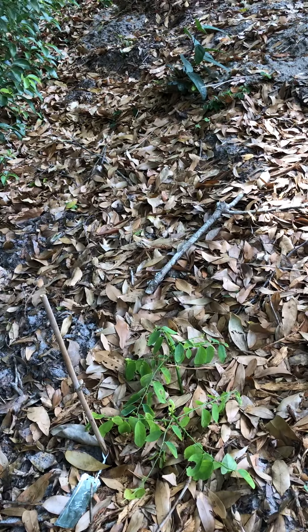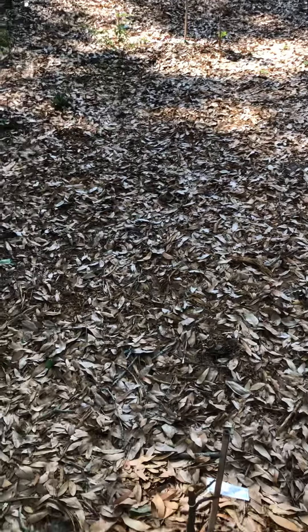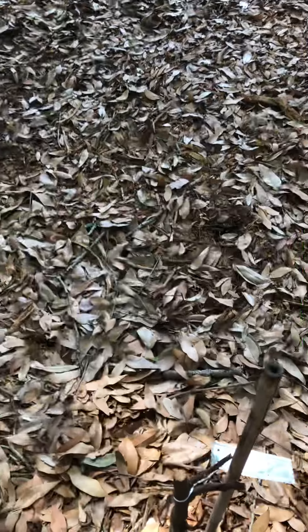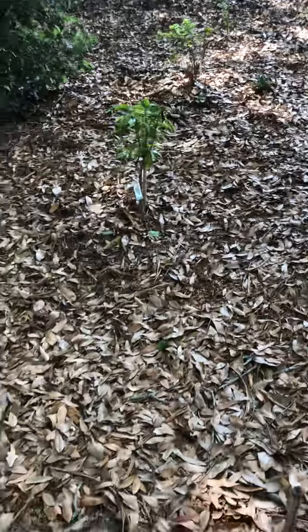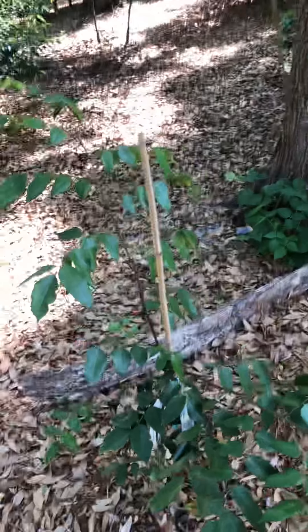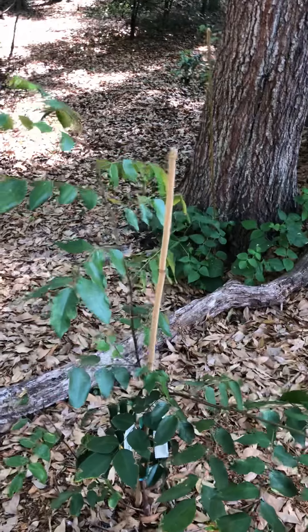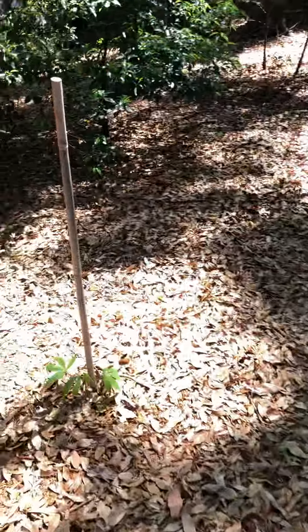I just threw some seeds in the ground to see what would happen. Here we have a carambola, or starfruit tree, that I thought was dead. I transplanted it and it didn't take the move very well — it lost all its leaves — so I gave it a hard prune and it looks like it has bounced back. We have some new sprouts growing on it. We did get a starfruit from that tree last year, so hopefully it'll bounce back and be productive. We have another carambola — a different species — another starfruit tree.